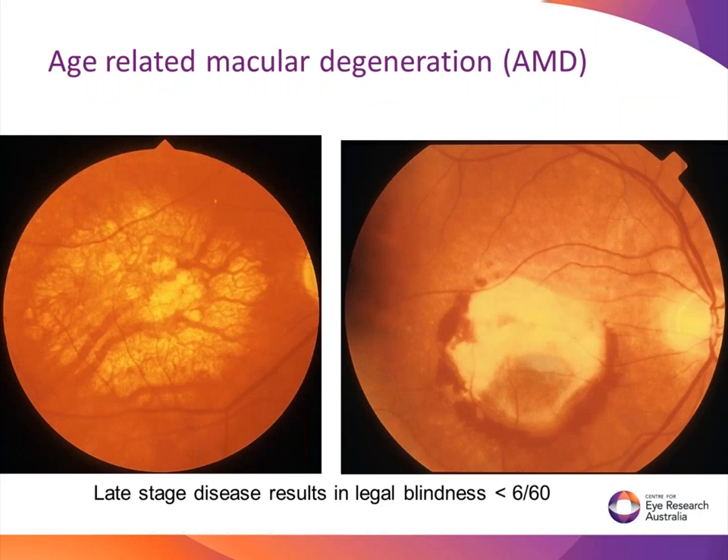In some people - not in everybody - about one in seven will progress to either what's called dry or wet AMD. Dry is the one on your left where the cells actually die - moth-eaten holes. There's a big white spot, a moth-eaten hole in the middle. It starts small, starts as multiple little ones, and then they join up - that's dry macular degeneration.